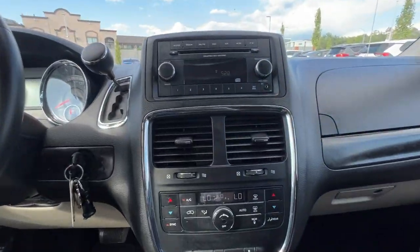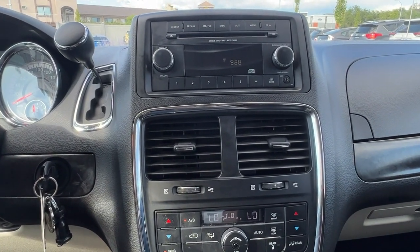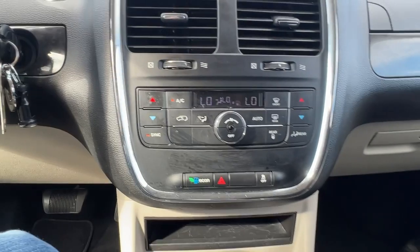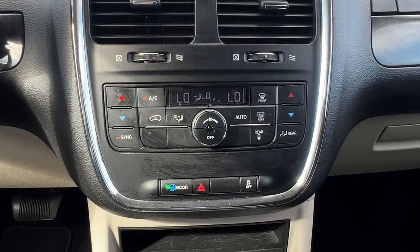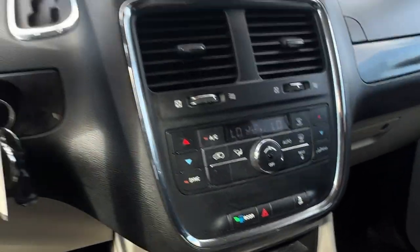Moving on over to the center console, we have an AM/FM stereo with a CD player and auxiliary power inputs to hook up your phone or iPod. Moving down we have our tri-zone electronic climate control, so you can control the climate on either side in the front and in the back for the second and third row seats. Down here are your auxiliary power inputs as well.